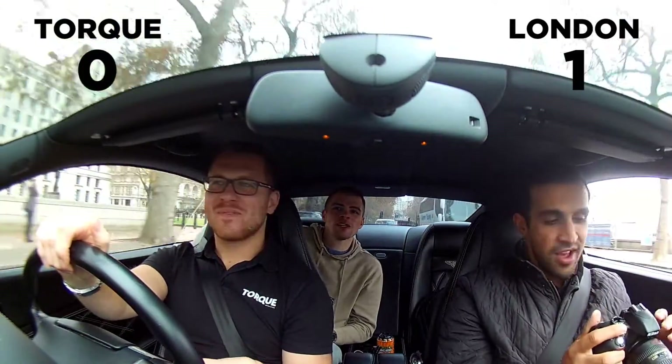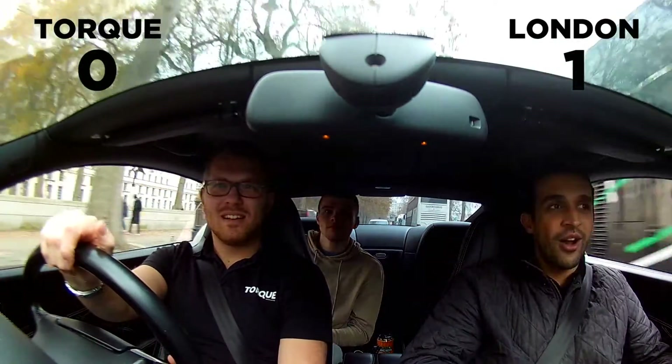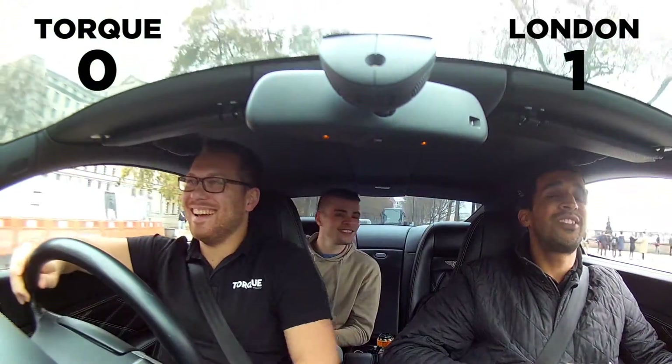100% that. Really? Yeah. Phantom. I wouldn't even think twice about it. No. Really? No, I'll go Bentley over a Phantom. What? I'll go this. You're a moron. No. Yeah, I'll go back. The Phantom's ridiculous.